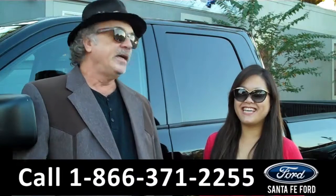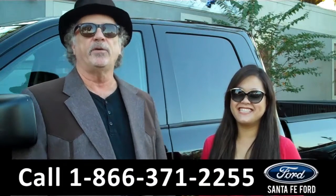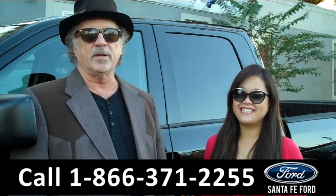Hey, this is Randy, and this is CeCe, SantaFeFord.com near Gainesville, Florida, I-75 at exit number 399.